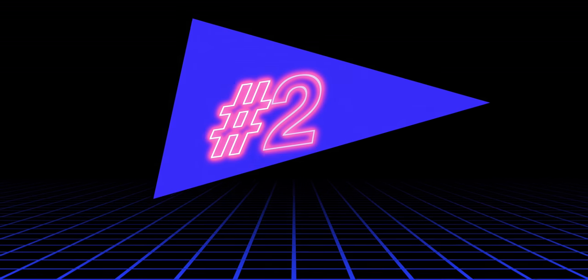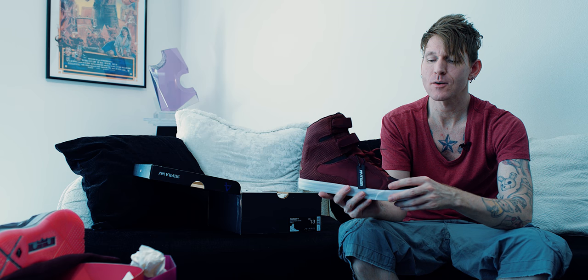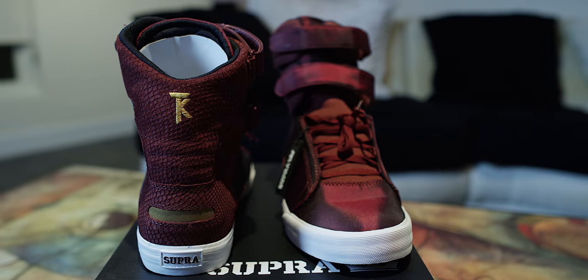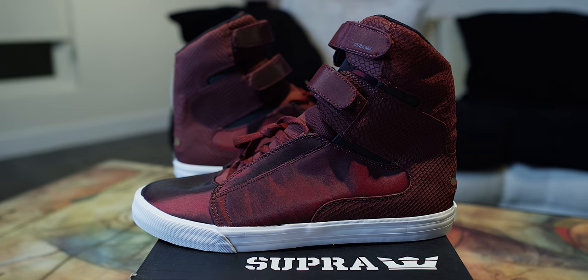At the top two, coming in at number 2 we have the Society Satin Burgundy White. I did a review video on these a few years ago. Amazing shoe — this is actually my second pair. I was lucky enough to find a second pair about six months ago on Amazon, because the first pair I wore so much they're beyond repair — I've tried cleaning them and just can't. Number 2, easily. It's so comfortable, I love the color, the satin is incredible. Incredible shoe dropping at number 2.